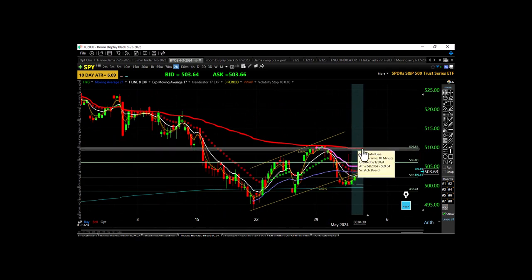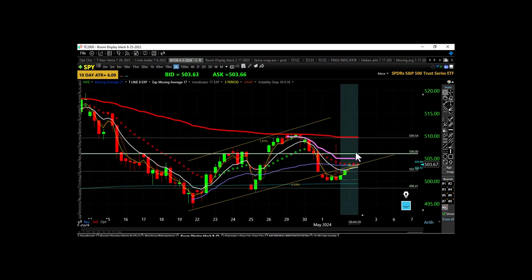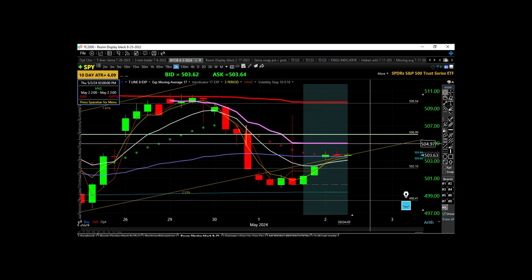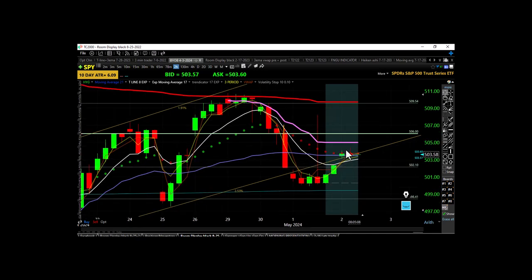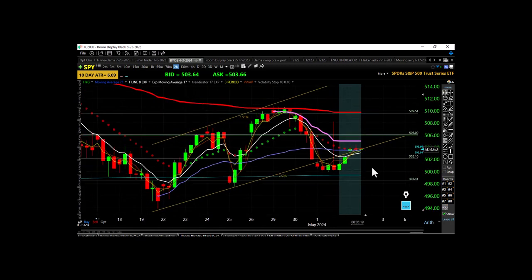There's the all-time-high anchored VWAP right around 504.90–505. Here's our uptrend line — connect the low, the second low, and in the pre-market we're back on top of this uptrend line. We'll see if they can make a higher high; this would be the third touch. There's SPY on the 10-minute chart.